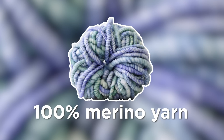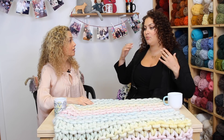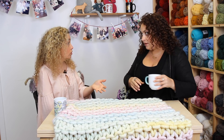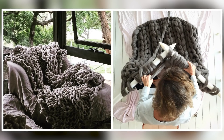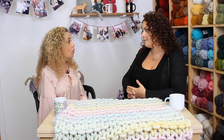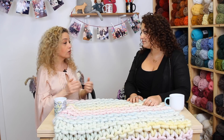What caused you to wake up one morning and say, I need this yarn in my life, I'm going to make yarn today? I came across extreme knitting — large needles, large what I thought was yarn, but it's actually roving. And I couldn't find what I wanted, so I started calling mills to find somebody who could manufacture the type of yarn I was looking for. It's not there, I'm going to do it myself.